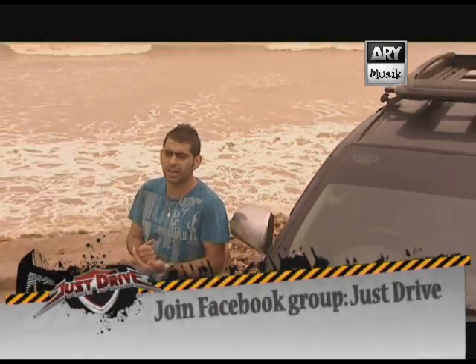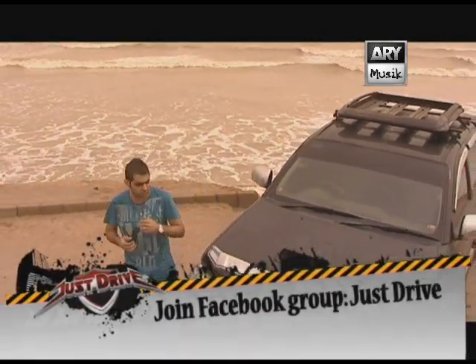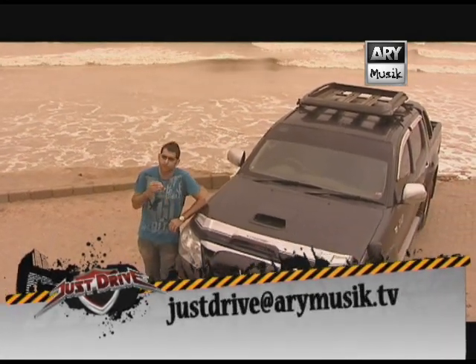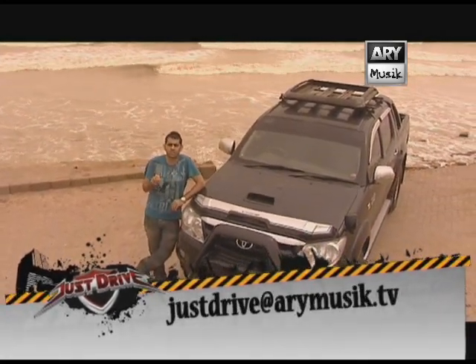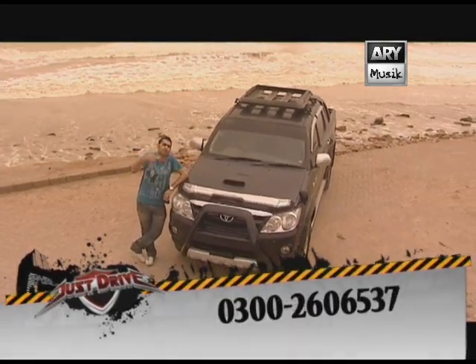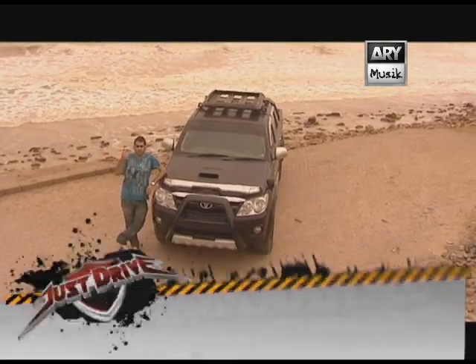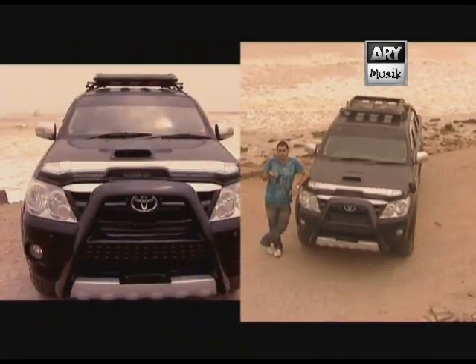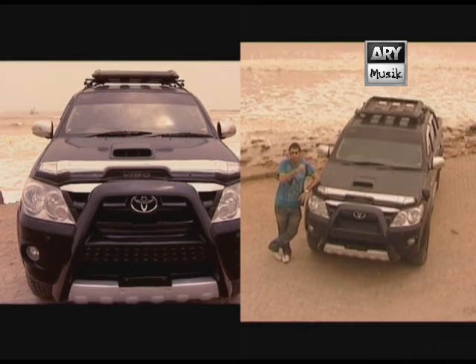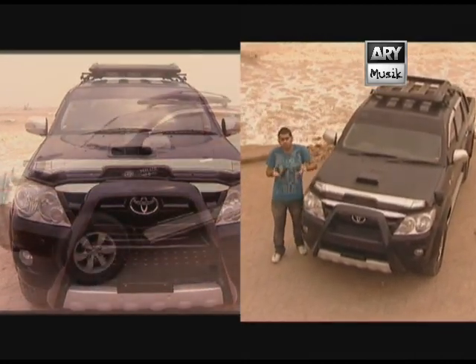Talking about the Toyota Vigo, also known as the Toyota Hilux or the Hilux Vigo — let's go into the background and history of these cars. The Toyota Hilux came into production in 1968. Multiple generations have come out of this car. It was known as the Toyota Pickup, Toyota Hilux, Toyota Tiger, and then finally the Hilux Vigo came to market.